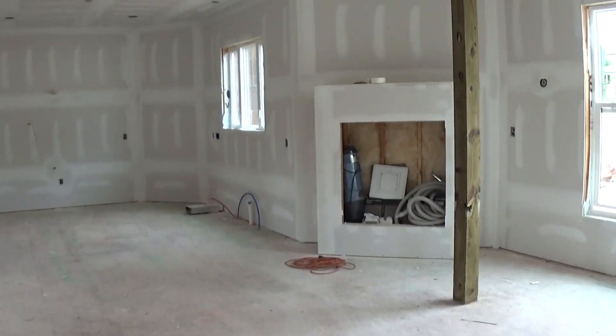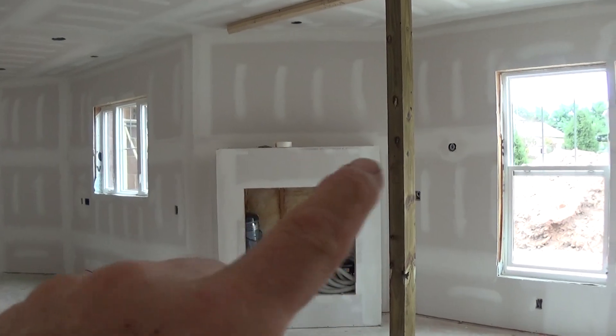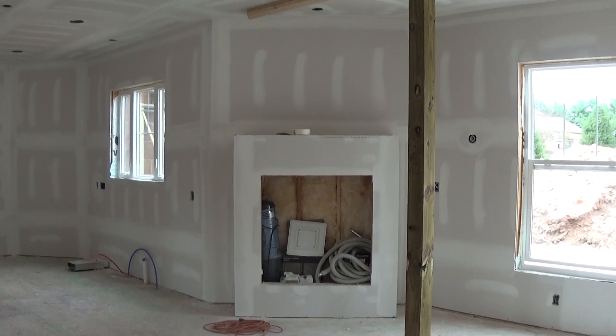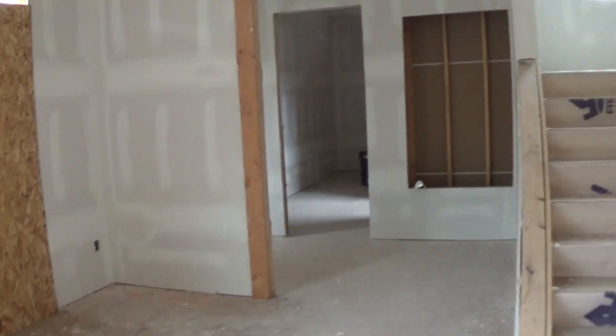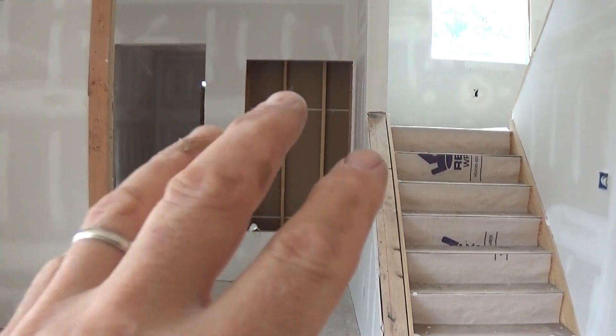Also, in the fireplace here, this whole wall will be white stone. And this mantle will be cut out of one of the beams from the old barn that we saved — one of the nicer beams. As I've mentioned before, this whole built-in area is going to be a built-in with all the barn wood and a really nice barn door.